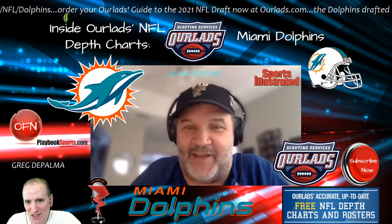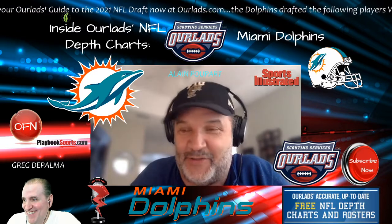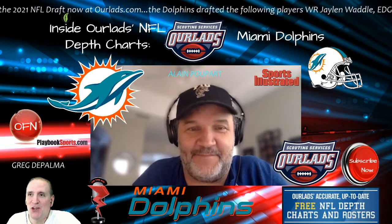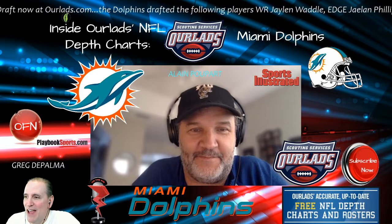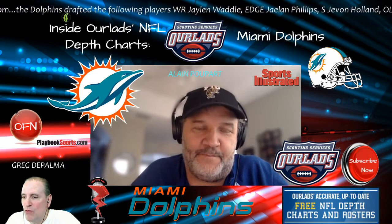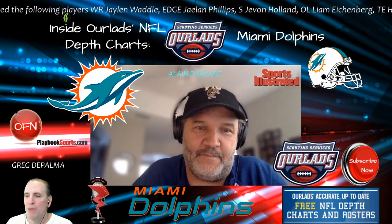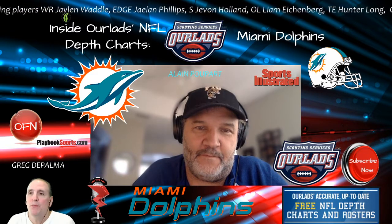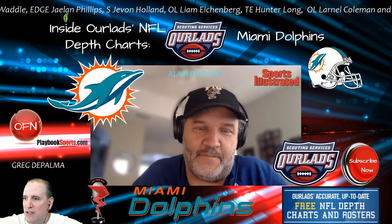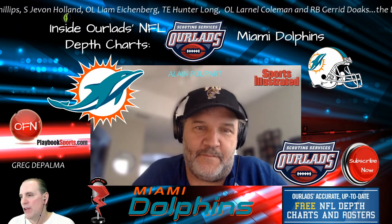Their starting running back is probably going to be Myles Gaskin, who two years ago was a seventh-round pick — so it shows you how much can change. Dokes comes into the perfect situation as a seventh-round pick who made it. We talked about the fact that the Dolphins didn't need a running back as much as people thought, based on how well they produced without having a star. It wouldn't have been a bad thing to draft one of the top running backs with their second first-round pick, but it wasn't a complete need. Now they've added Dokes and signed Malcolm Brown.